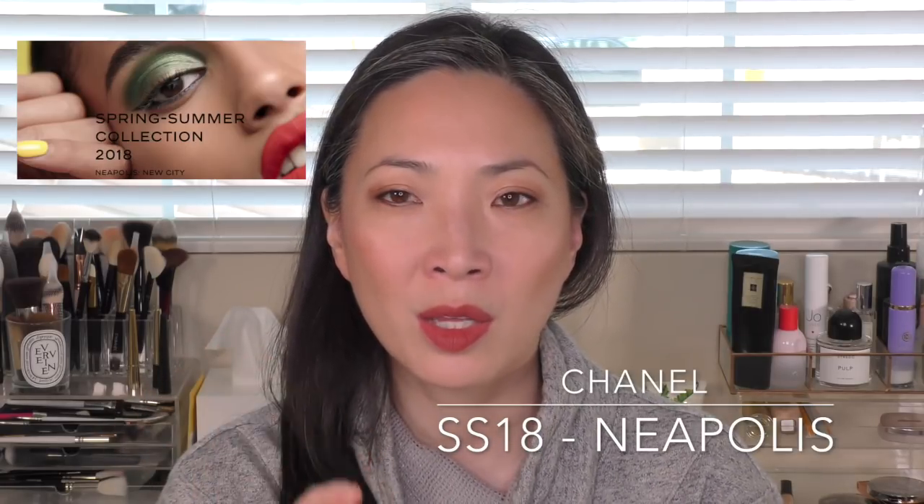Chanel's spring line I'm going to pass on completely. It's really bright — there's a teal green, a yellow, an orange-leaning red, and a nine-pan palette — and those colors just don't speak to me. I just don't see myself wearing any of those colors. There was one temptation: the Ombre Première cream shadow in the pot in a deeper green. I was tempted, but I thought I probably wouldn't use it that often, so I skipped it. I'm passing on the entire Chanel spring line.